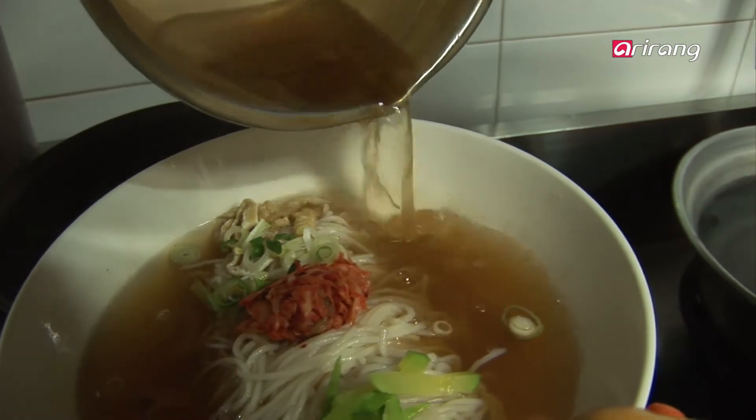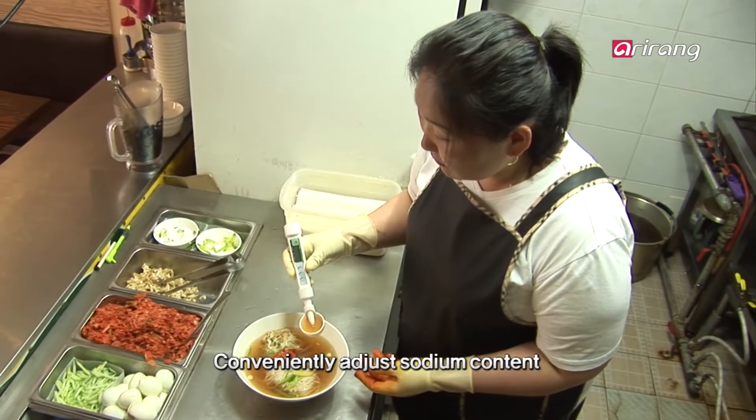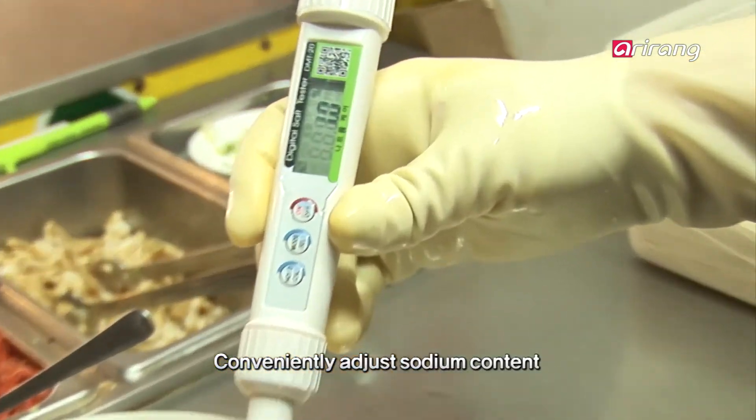The owner has made soup and is now serving it in a bowl. She easily checks the appropriate sodium content using the digital salt tester.